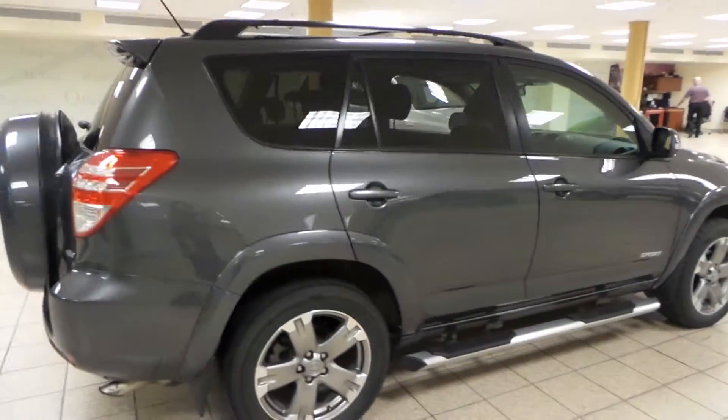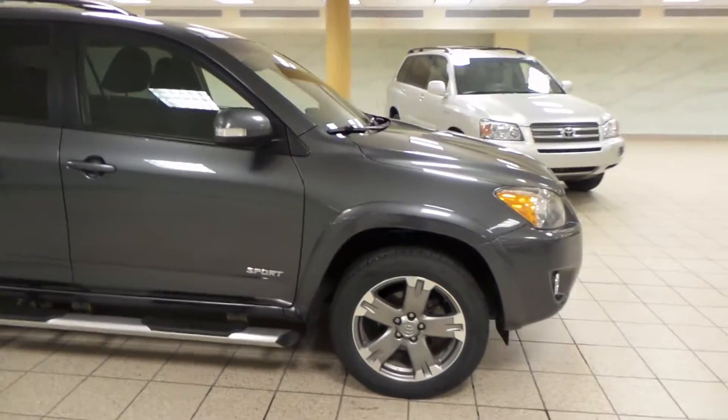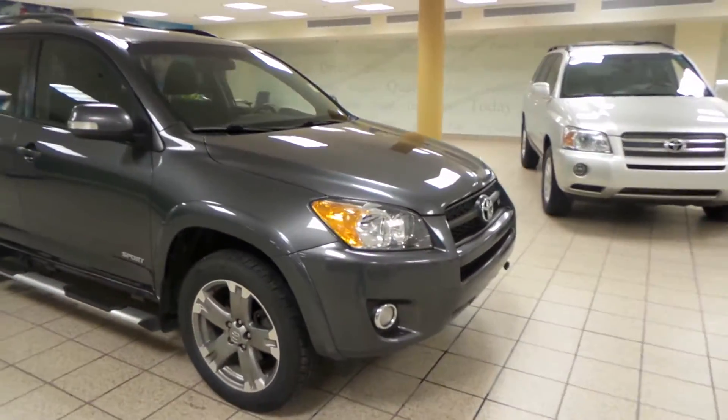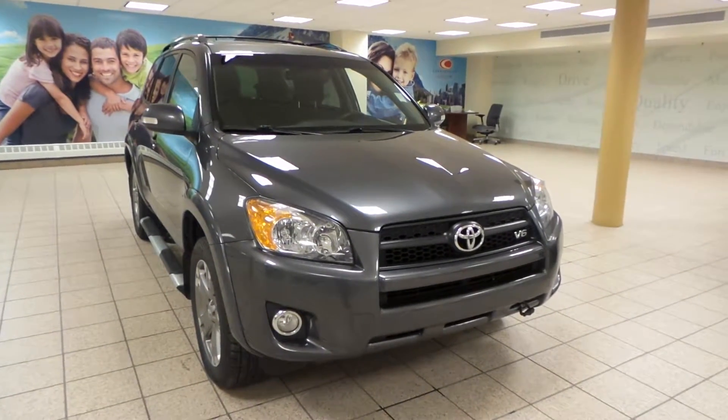This is just one of many of our used vehicles here at Charles Lynn Toyota. If you are interested at all, please come by to the Northwest Auto Mall or you can visit our website at www.charleslyntoyota.com.